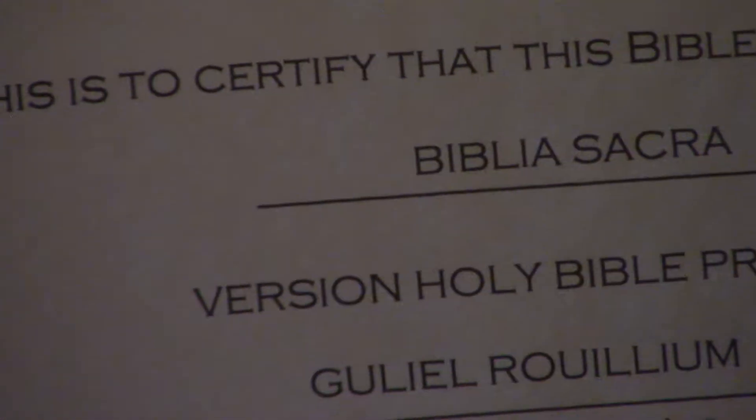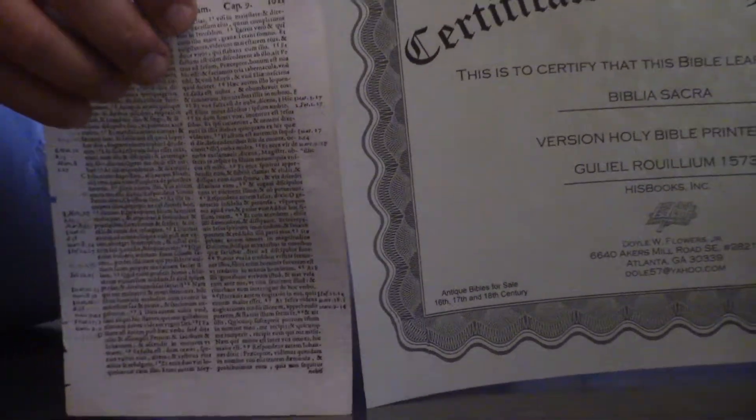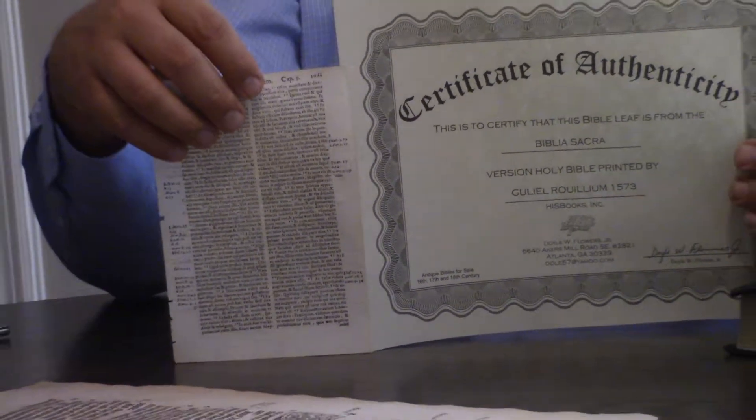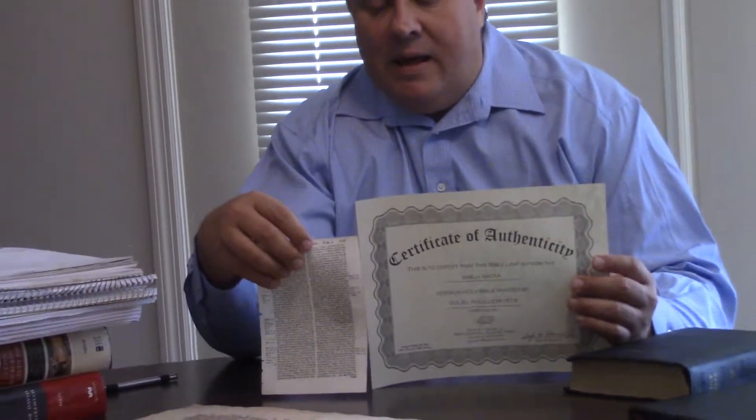It doesn't feel like the rag cotton paper that you're so often acquainted with with some of these older Bibles. It may be, because it's obviously held up very well. I mean, I don't see any wormholes or anything like that. But the lining is just fantastic on this thing — it doesn't have any bleed-through or anything.